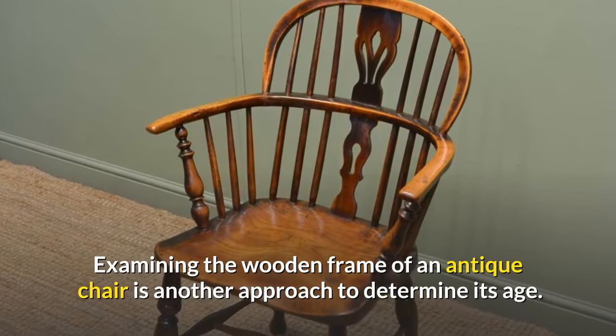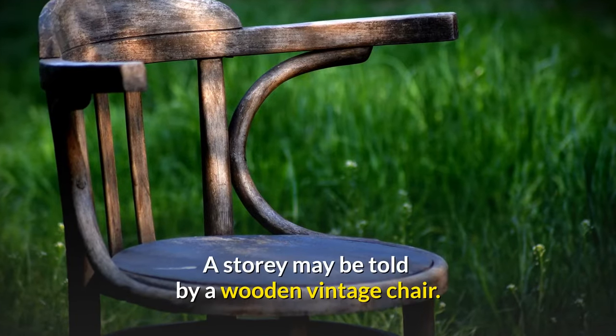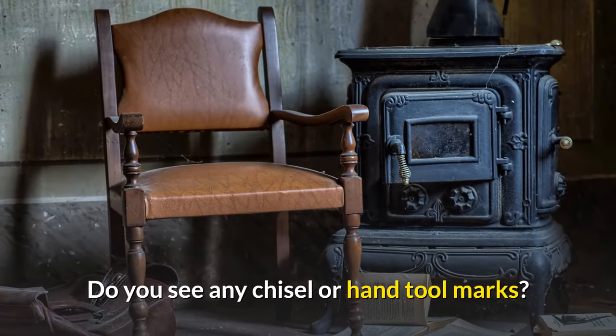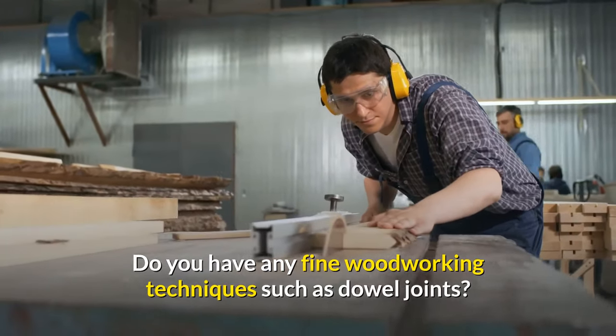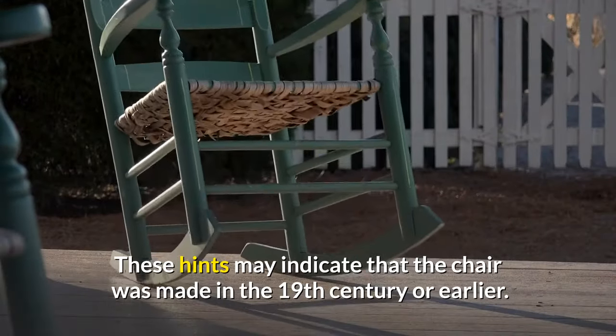Examining the wooden frame of an antique chair is another approach to determine its age. A wooden vintage chair can tell a story. Do you see any chisel or hand tool marks? Do you see any fine woodworking techniques such as dowel joints? These hints may indicate that the chair was made in the 19th century or earlier.